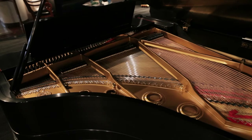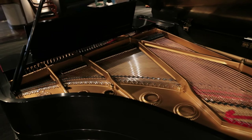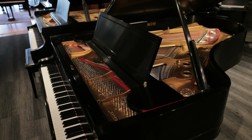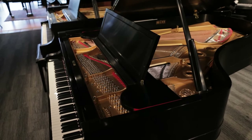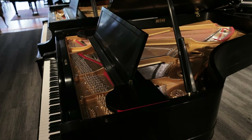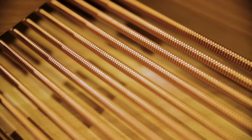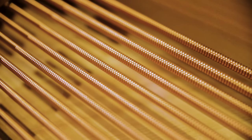North American Hard Rock Maple is used for Baldwin's continuously bent grand, inner, and outer rims, enhancing both the structural and sound characteristics and longevity of the piano. Baldwin strings, made by Roslau, provide consistently rich and detailed fundamental tones and harmonic overtones.